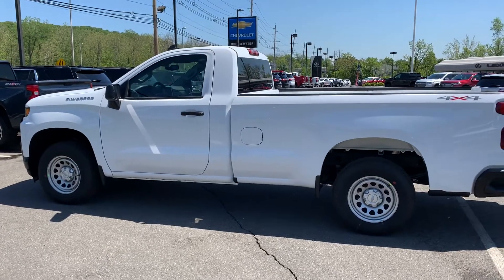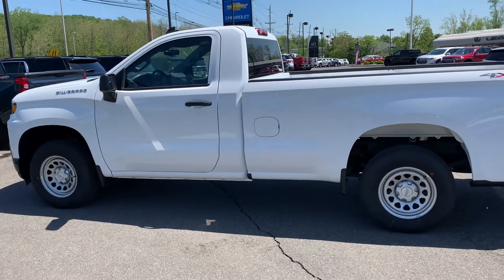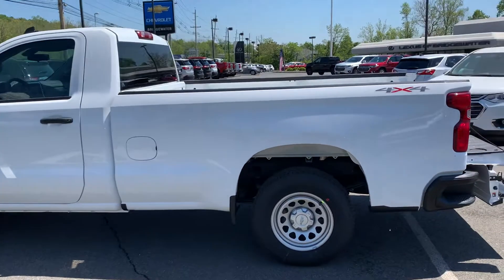Hi Tom, Jim at Bridgewater Chevy here. This is a 2021 Chevy Silverado regular cab pickup with the 8-foot bed in the Work Truck edition.